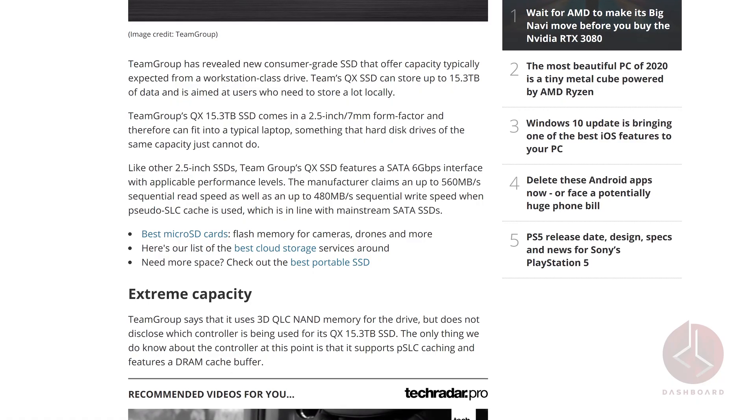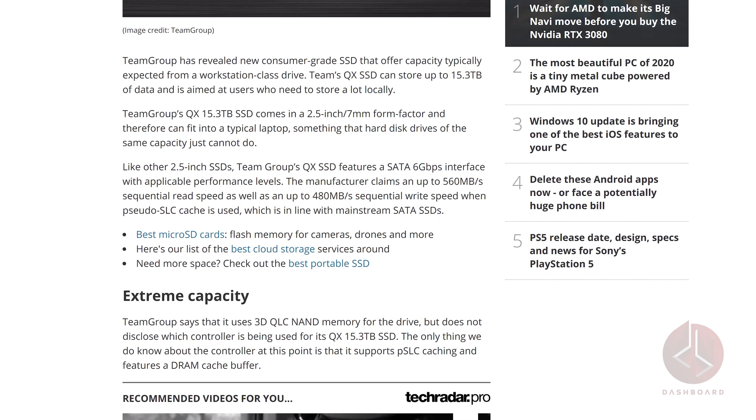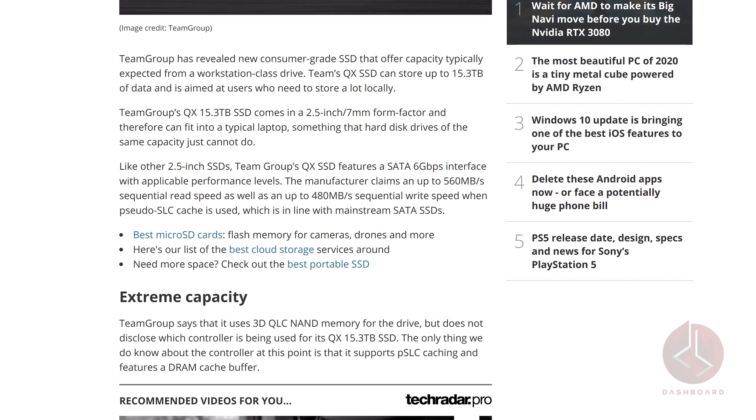We can confirm a pretty large and in-charge reveal by Team Group. The QX is their new consumer-grade SSD that can store up to 15.3 terabytes of data and can fit into a typical laptop — though drives with this capacity generally can't do that and are better suited to workstations. If you need the space and have $4,000 US dollars, why not? The QX has a SATA 6GB interface with up to 560 Mbps sequential read speed and 480 Mbps write speed when SLC cache is enabled. It uses 3D QLC NAND memory with SLC caching and a DRAM cache buffer.